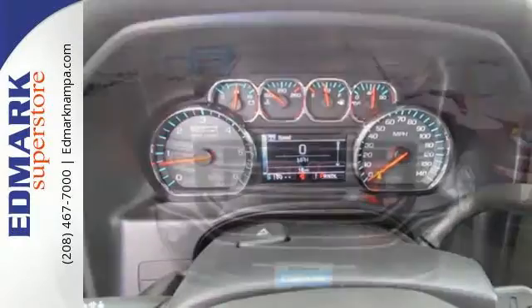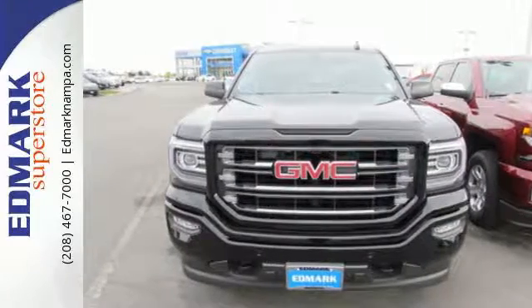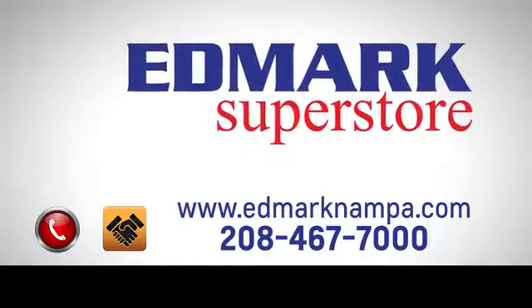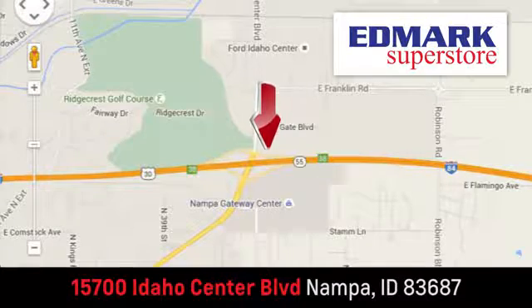The self-assured demeanor is the result of hard work. Take this truck for a test drive today. Fast, fair and fun. Give us a call or stop by. We're conveniently located in the Idaho Center Auto Mall.